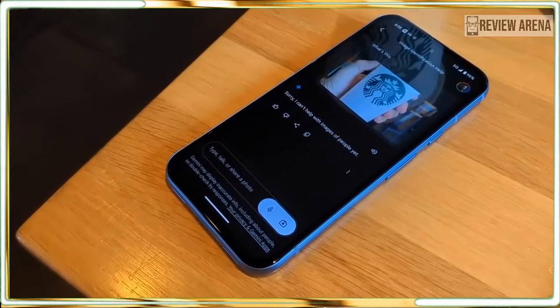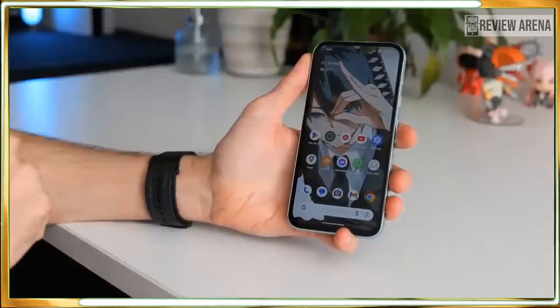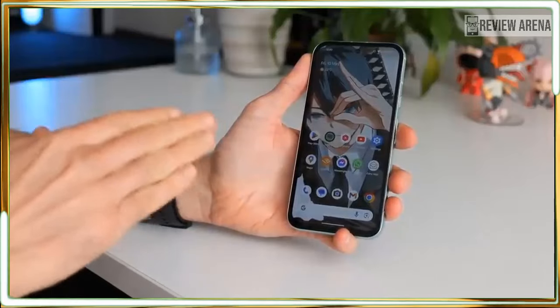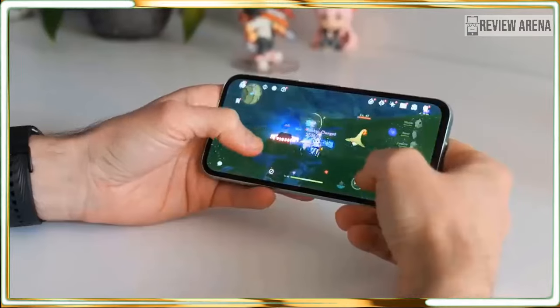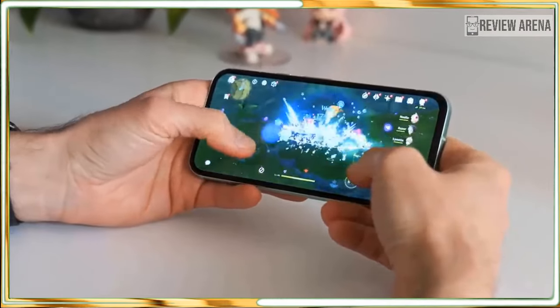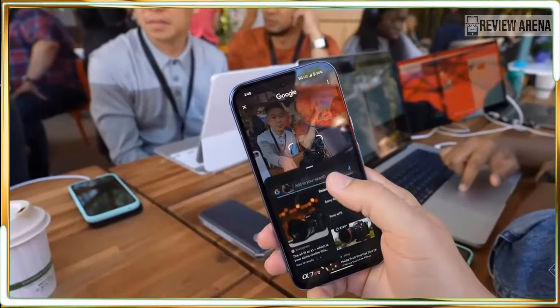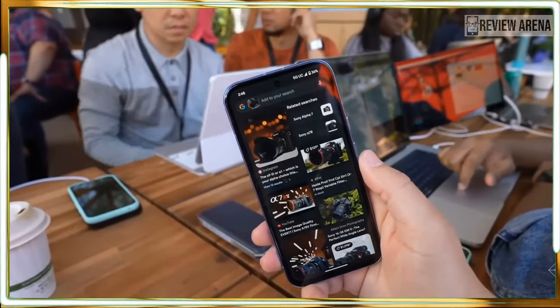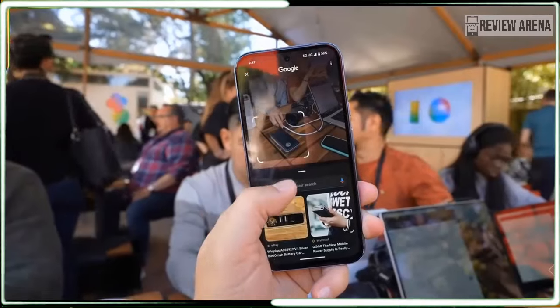The Pixel 8a gets clever photo editing tools like Best Take, which lets you tap on friends' faces in group photos to pick a better expression and achieve the perfect shot. You also get the powerful Magic Editor tool, Google's trademark AI feature, which lets you reposition, delete, and resize subjects in photos and have generative AI seamlessly fill in the gaps.